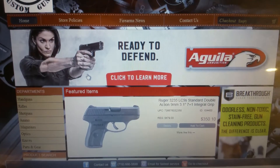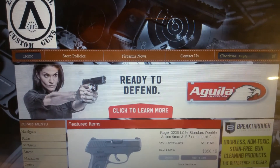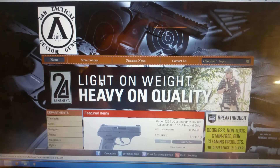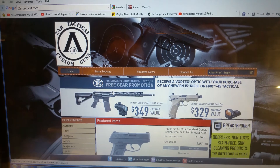But that's it — go to our website at 2ARTactical.com, click on the Shop button, and it'll bring you into our main shopping page. Thanks for watching, enjoy your shopping experience, and Merry Christmas!